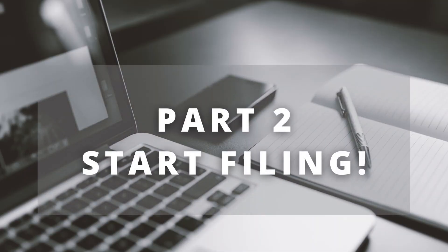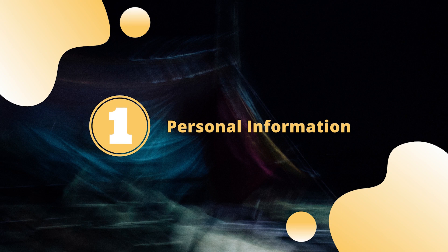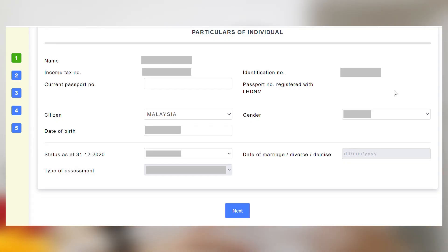Step five is where you start to file for your income tax, and this is where we go to part two of the 5x5 formula. For the first section, you will see personal details — basically your name, your IC, and your income tax number. Review it, and if everything is okay, click next.